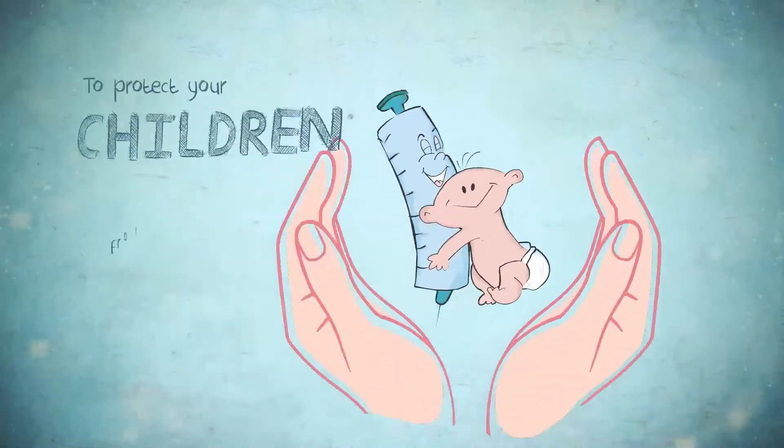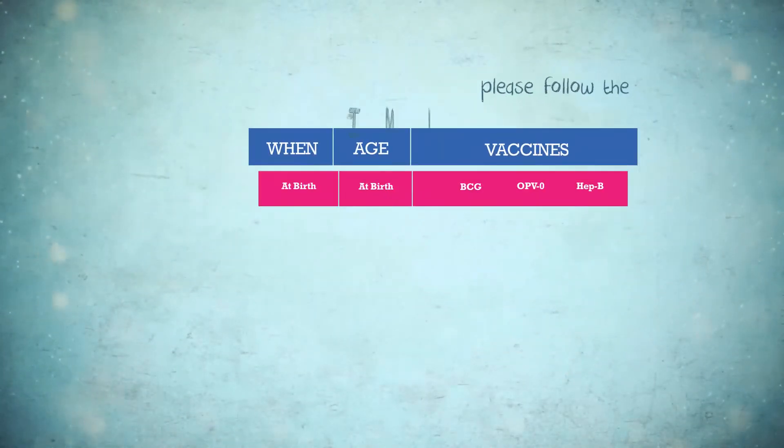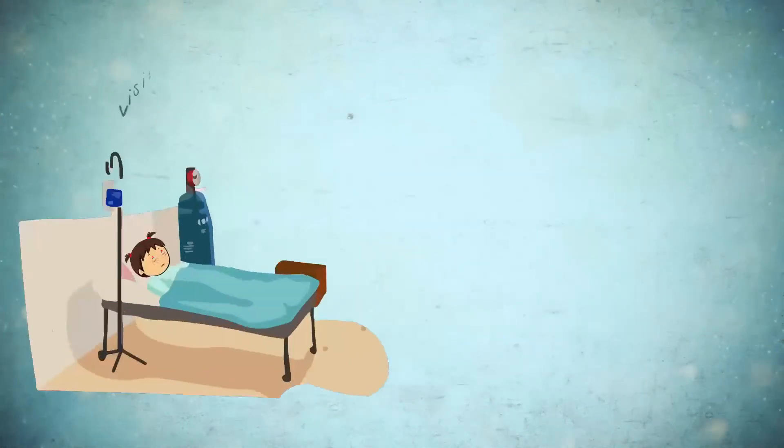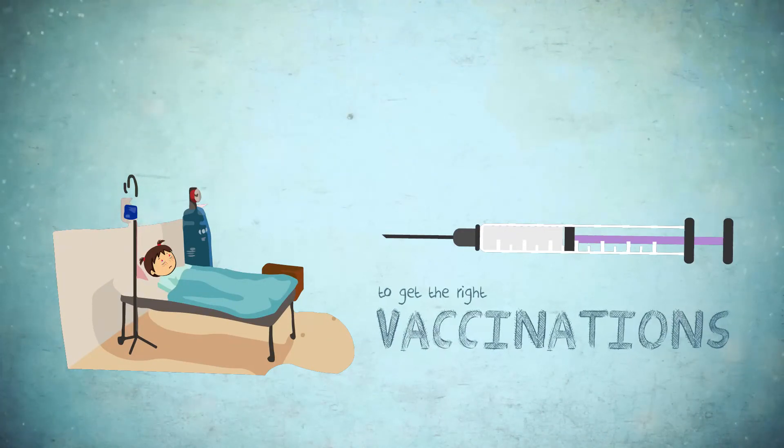To protect your children from these 10 vaccine preventable deadly diseases, please follow the immunization schedule from birth till the age of 15 months and make 6 visits to your local health facility or hospital to get the right vaccinations.